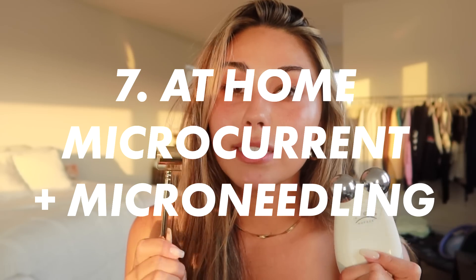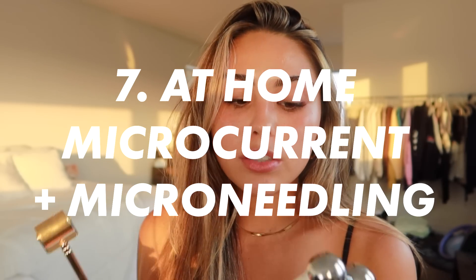Finally, I have at-home skincare devices. These are two of my favorites: a microcurrent device — the NuFace — and a microneedling device. These are tools where you can do at-home treatments that would otherwise cost a lot professionally. They won't be as strong as going somewhere for a professional treatment, but it's nice to have something at home you can consistently work into your routine.